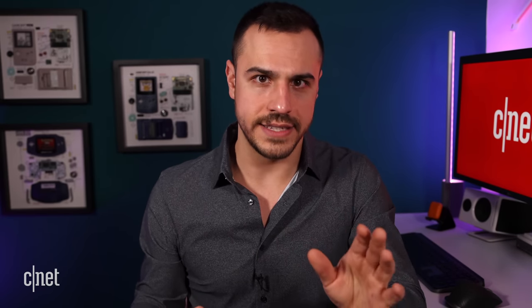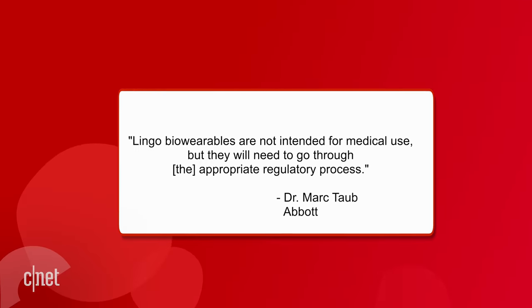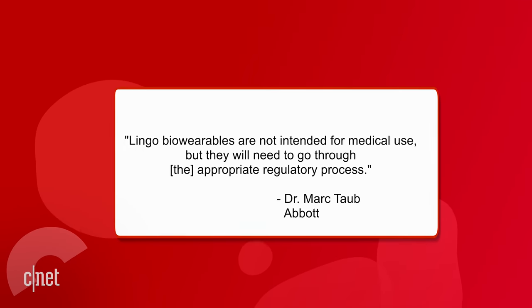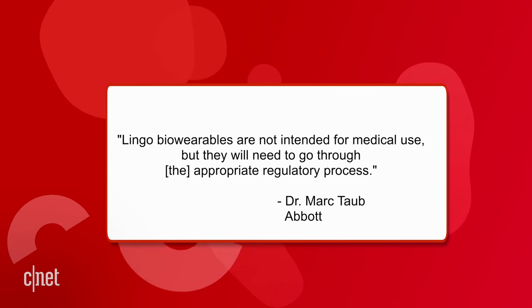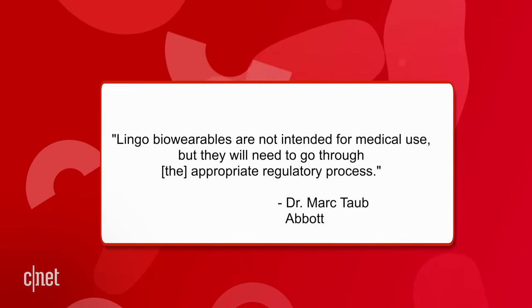To be very clear, CGMs are medical devices, which in the US means they are approved by the FDA through a long process. These new sensors from Abbott are not medical devices or CGMs. Abbott says Lingo biowearables are not intended for medical use, but they will need to go through the appropriate regulatory process.